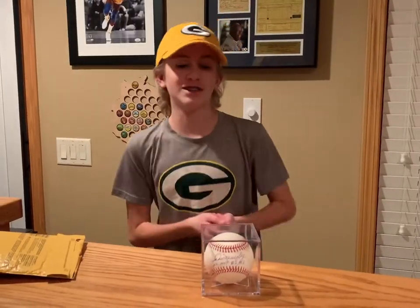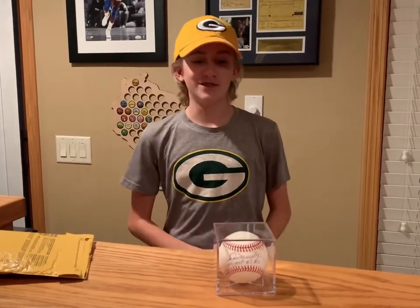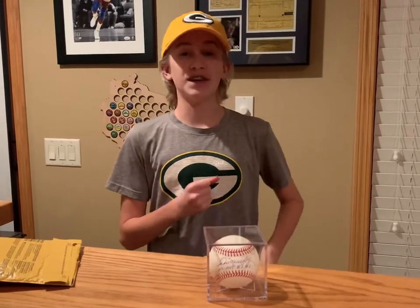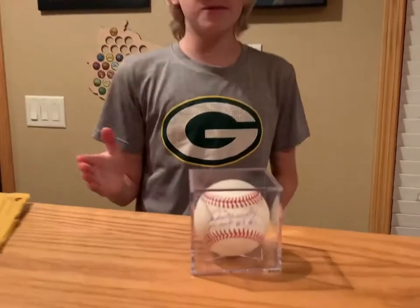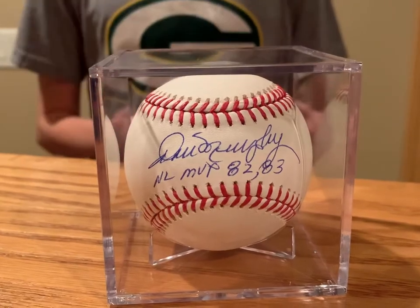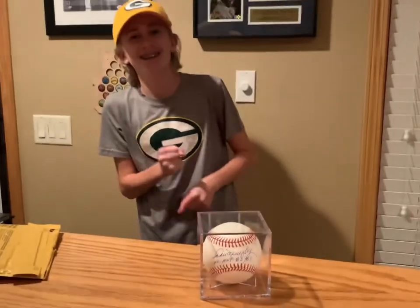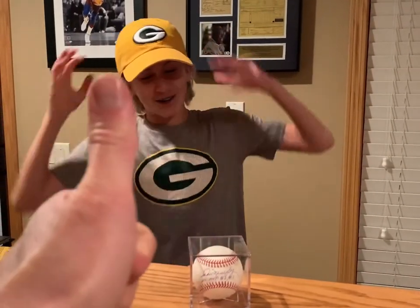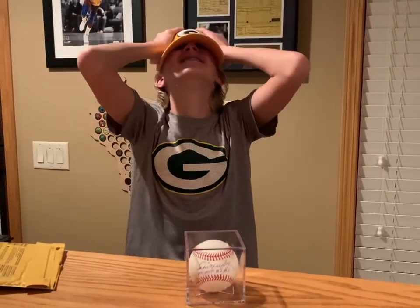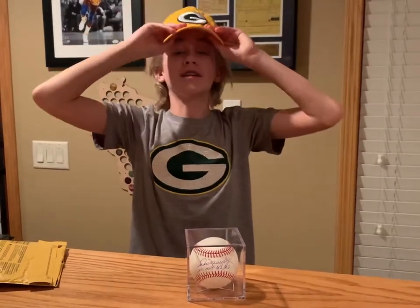The last clue was the one that really helped me figure it out — the last name ends with 'phy.' So... Dale Murphy! Is it Dale Murphy? Yes! Let's go — I don't know why I didn't get that sooner.